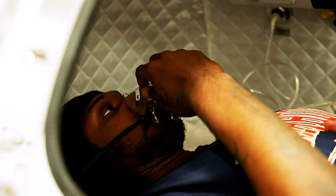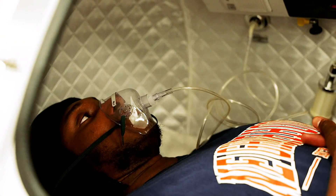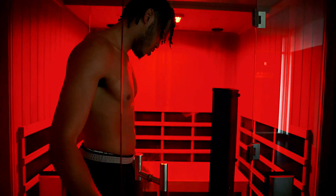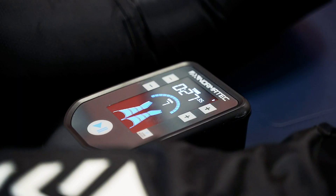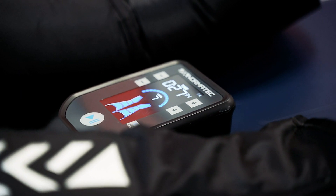The Recovery Lounge provides unique modalities that, when utilized regularly, will aid in health and well-being by promoting balance at the cellular level. We believe better cellular health will lead to systemic improvements across your body in seven areas.